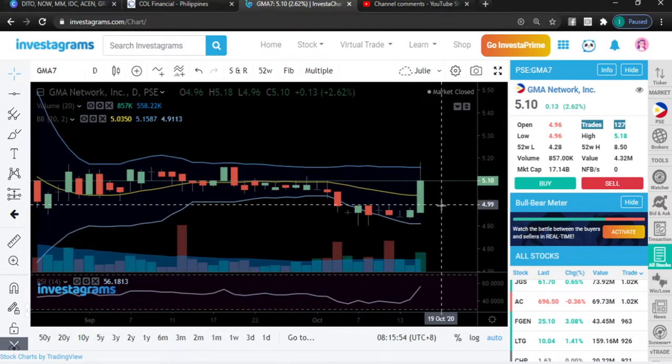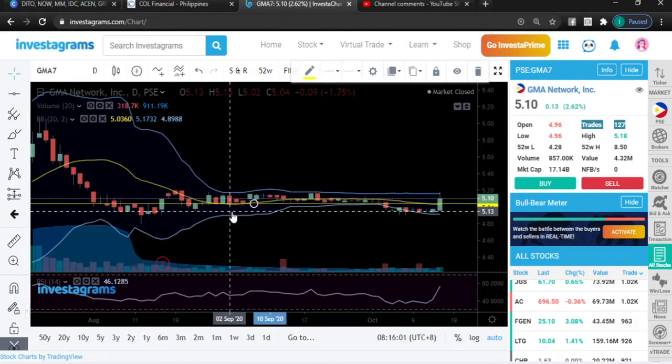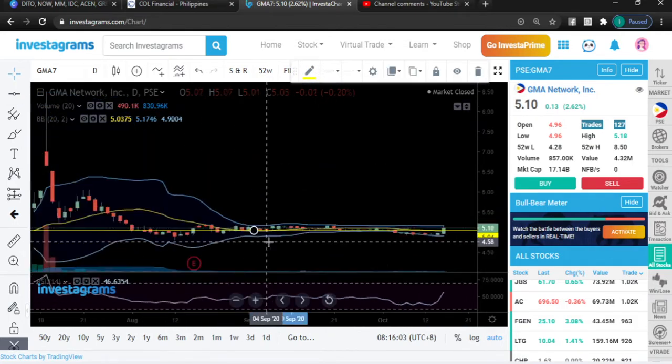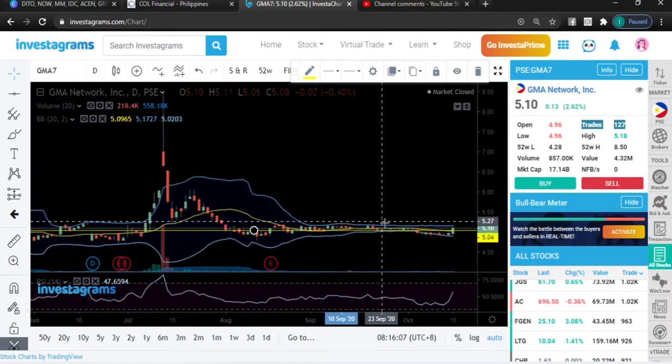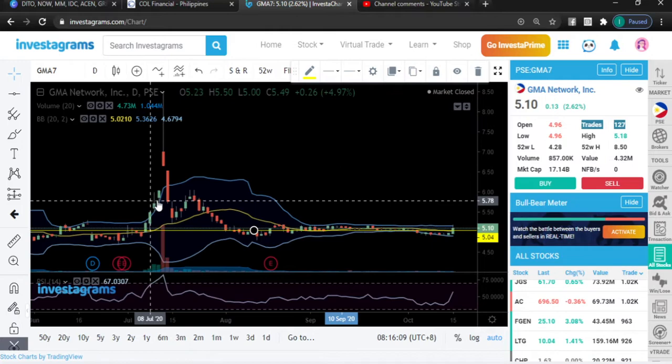Maybe what you can do is just try to accumulate if you are not in a hurry to take profit. Technically this is starting — it's just flat right there but this could happen anytime soon.